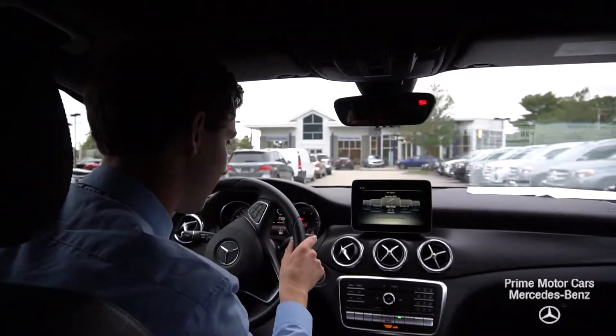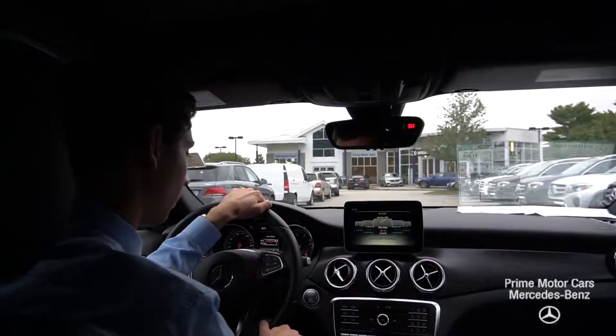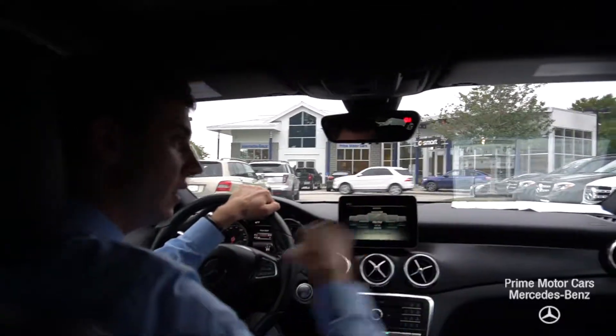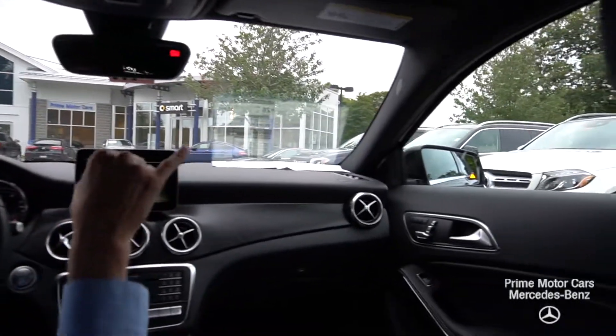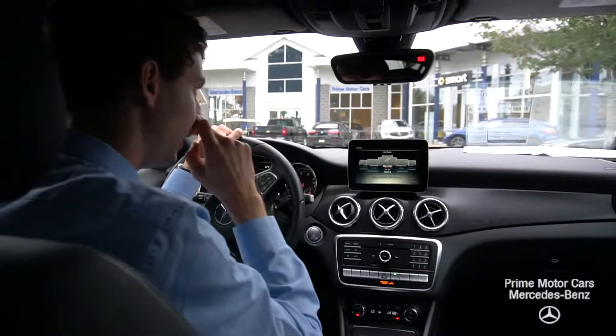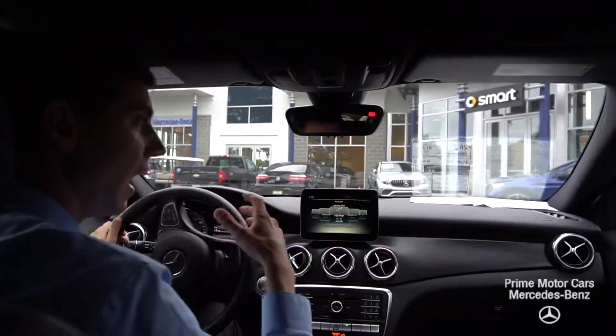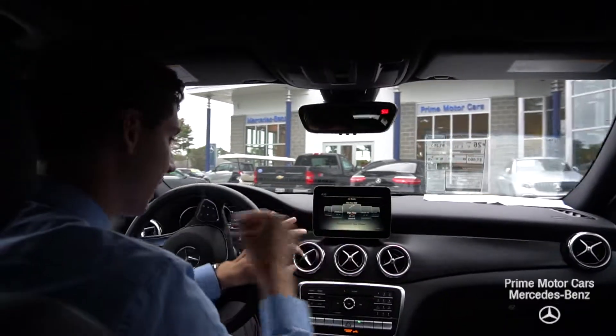We have lumbar support on the sides and a lot of other great features. We have our blind spot assist so you can see in the mirrors there — you have the corner view. It's a really nice piece of technology to have; it makes driving on the highway a lot easier and feels much safer.